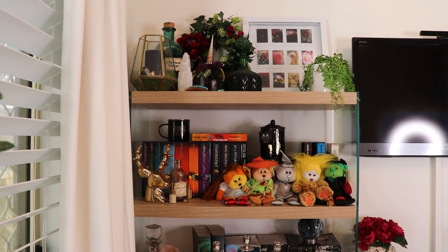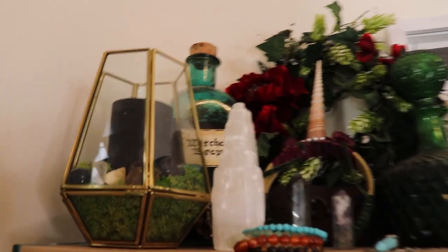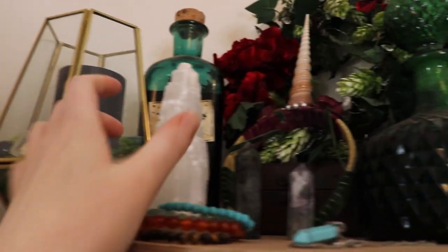I'm going to be doing this handheld, so I apologize in advance if it's a bit shaky, but my room is quite small and I'm doing this by myself. So let's get into it. I'm going to start off here with this bookshelf, the one closest to my window. On the top shelf I've just got a bunch of decorative items including a vase thing with a candle and some crystals in there at the back.